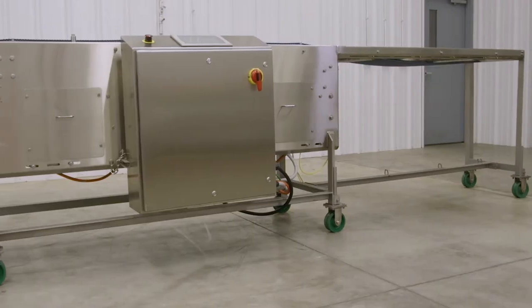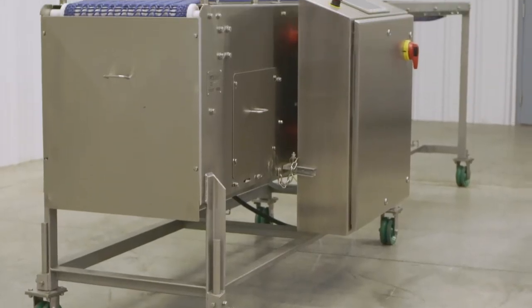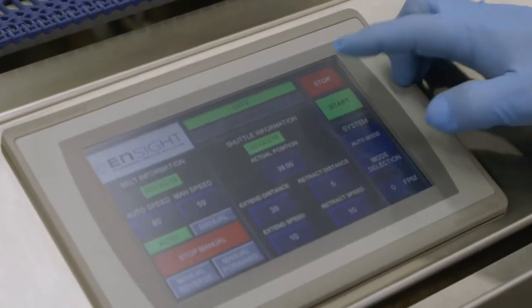This durable machine is built to your custom specifications with T304 stainless steel construction and all continuous welds. Adjustable feet, variable frequency driver, and a variety of available options allows the Spreading Conveyor to adapt to your specific needs.